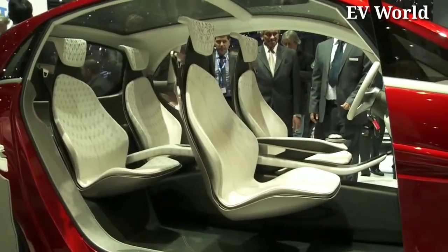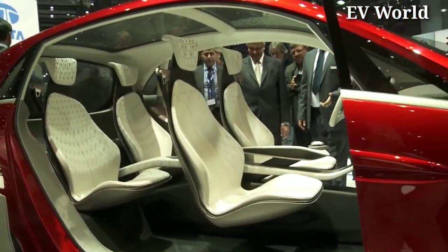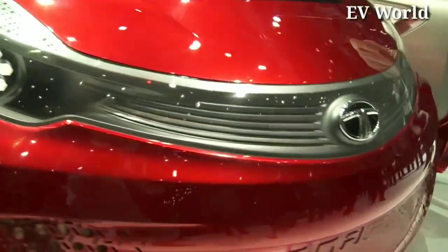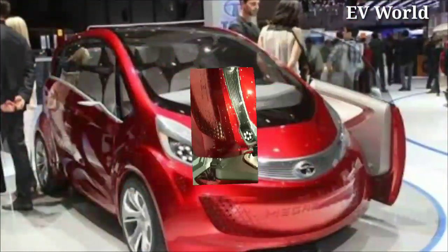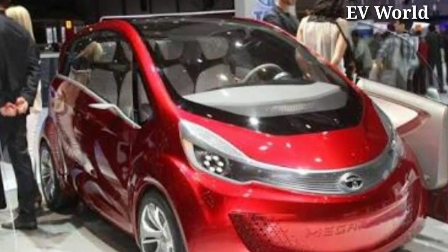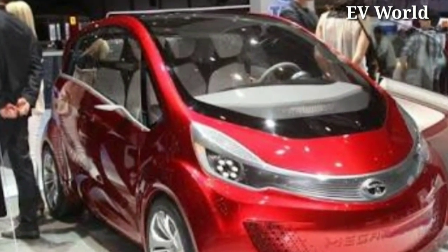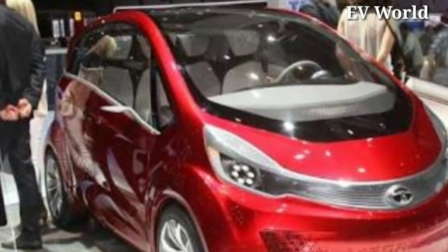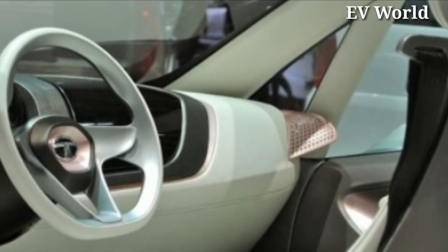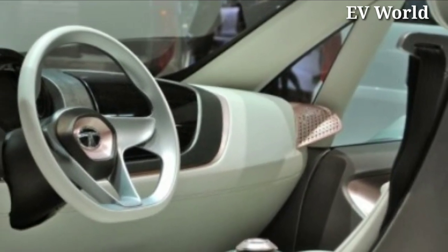This car has a top speed of 110 km per hour, and if you use both petrol and electricity to drive the car, you get a mileage of 100 km per litre on 1 litre of fuel. Even if the petrol in your car runs out, you do not have to worry — using this car on electric power alone, it can give you a range of 87 km.